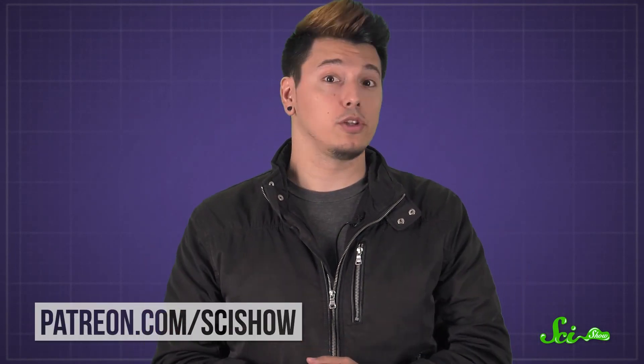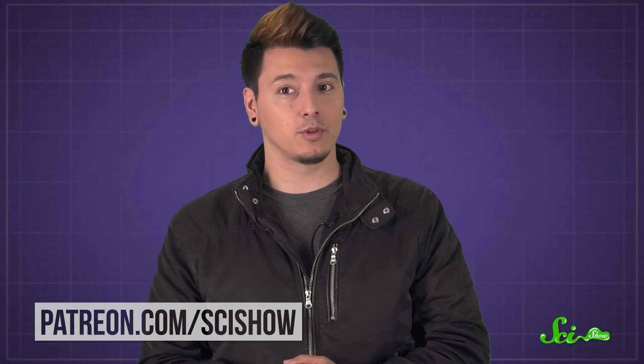Thanks for asking, and thanks especially to all of our patrons on Patreon who keep these answers coming. If you'd like to submit questions to be answered, just go to patreon.com/scishow. And don't forget to go to youtube.com/scishow and subscribe.